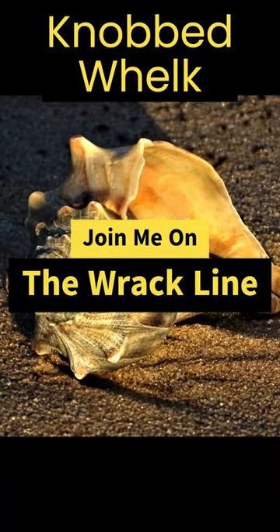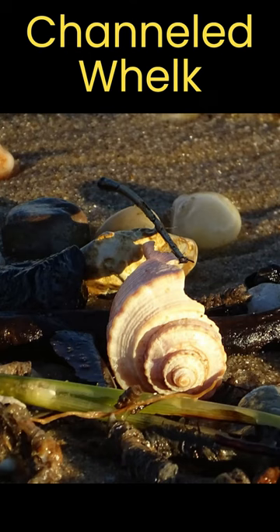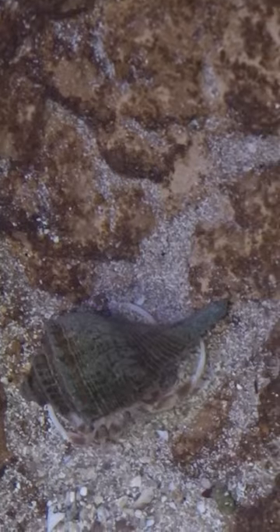Have you ever found a knobbed or channeled whelk shell? Most times they're empty, but a few times I have found them occupied by a whelk. Keep watching to find out who else lives in these shells.